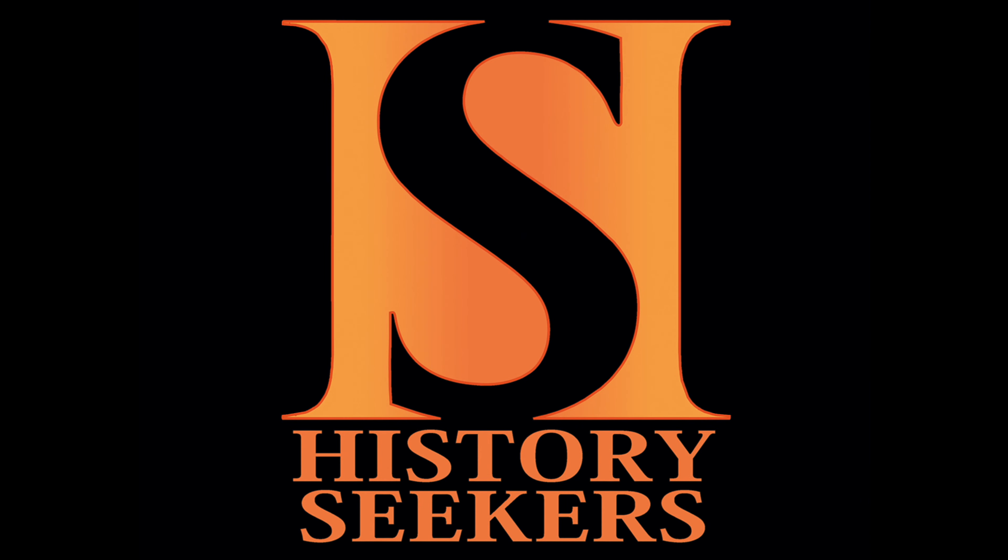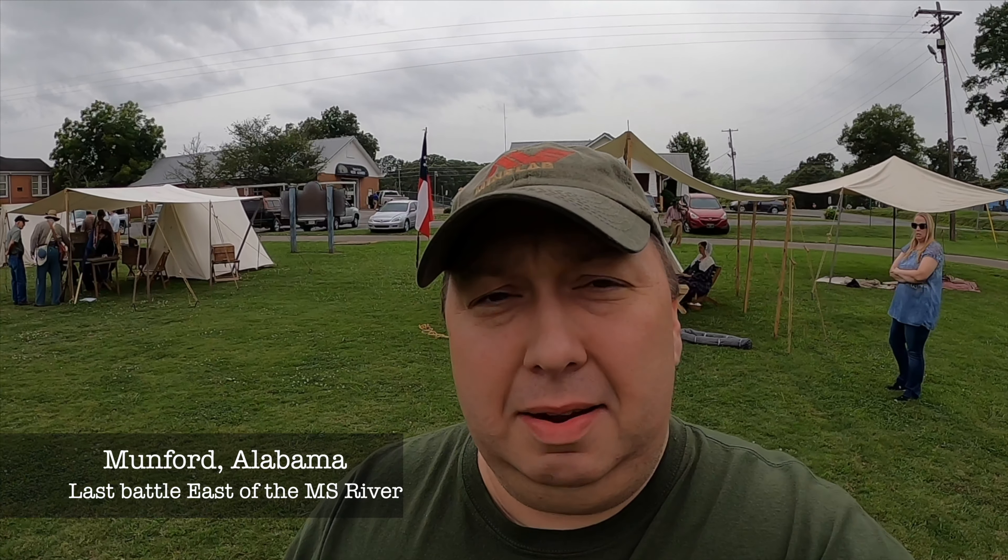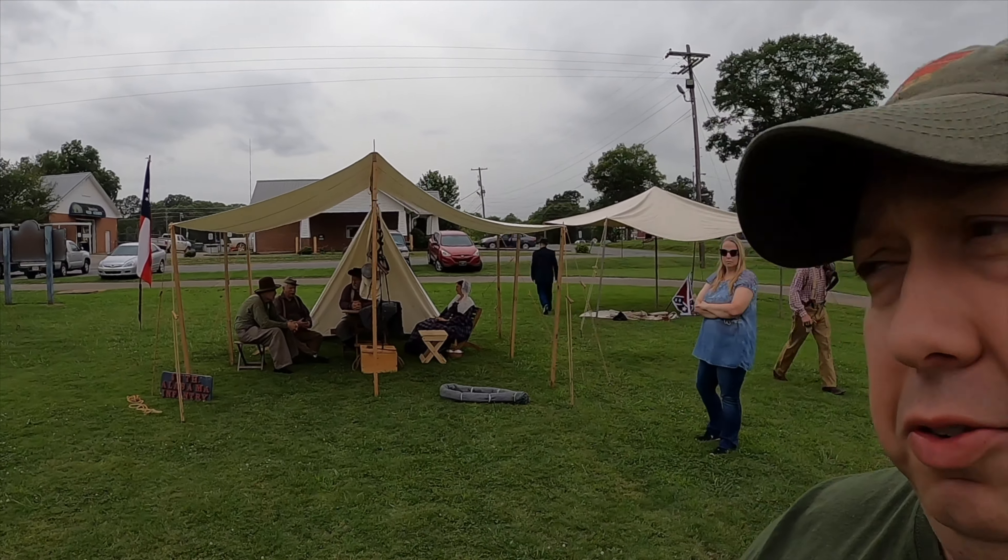Get ready for something amazing this week on History Seekers. We're out here at Mumford. They are going to be having a funeral tomorrow, and they've got a lot of reenactors here. We're going to be talking to some of them, hopefully gain some insight on how things were back in the time and how they do things to try to make them as historically accurate as possible. Let's go over there and talk to them.